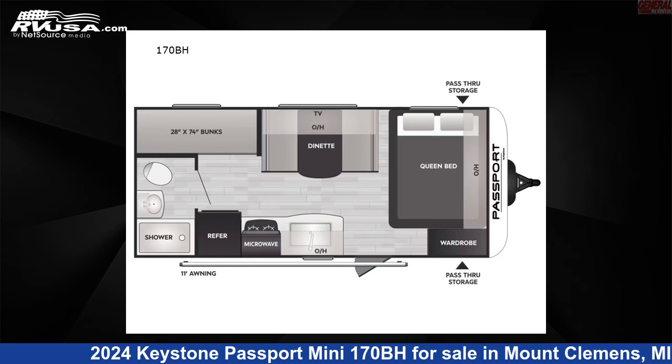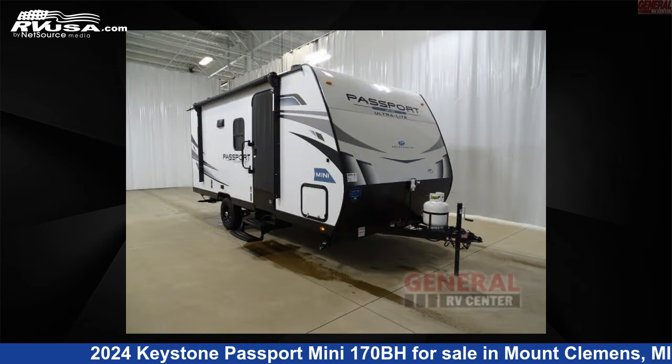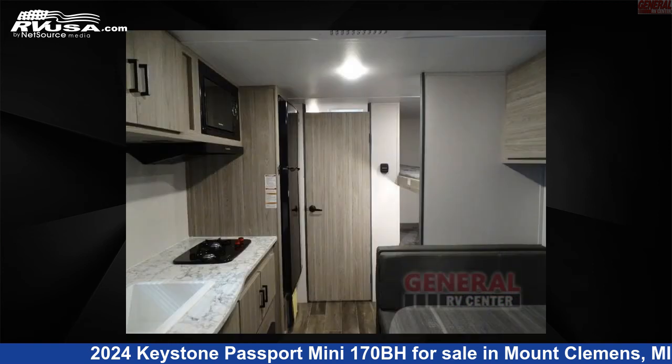This 2024 Keystone Passport Mini 170BH is a travel trailer RV. It is located in Mount Clemens, Michigan, 48043, and is offered for sale by General RV Center.